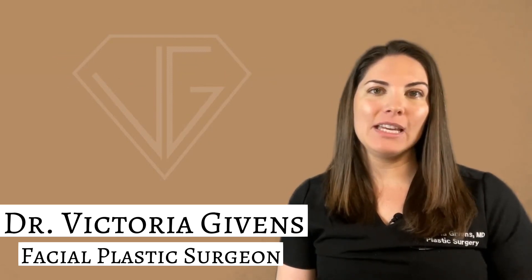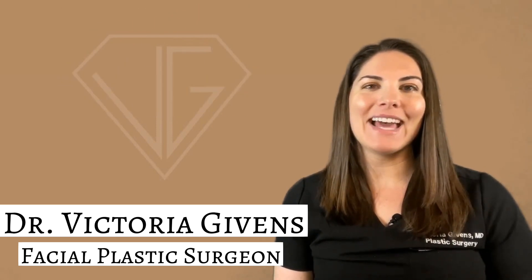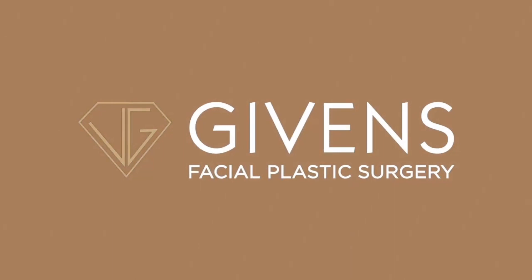So stay tuned to find out everything you need to know, and don't forget to hit that subscribe button and like below. Let's get going. All right, here we go with the topic of the day: Sculptra FAQs.